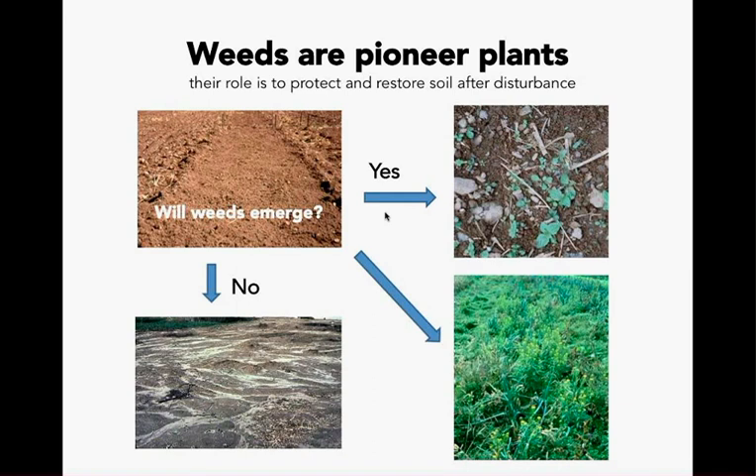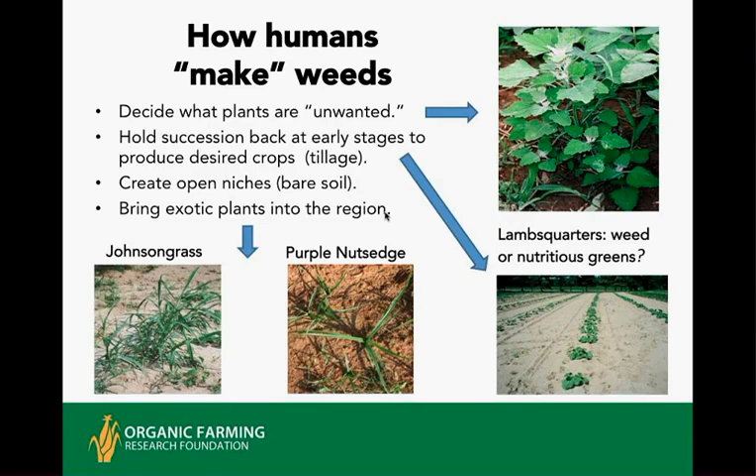Without weeds, the world's soil erosion problem would be much more severe. Sometimes it is the weeds that stand between soil disturbance and catastrophic erosion, though in production systems their appearance can be a problem. Humans make weeds by definition, by calling plants wanted or unwanted. We create open bare soil or open niches, and the import of exotic plants into different parts of the country has become problematic as they have taken over.